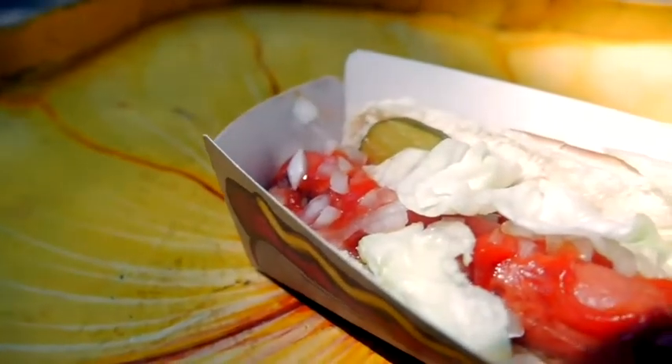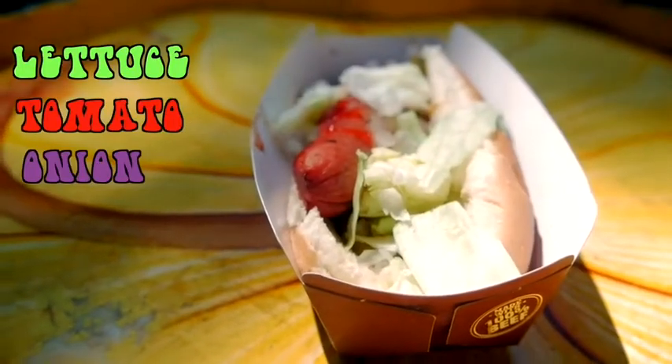The Whopper Dog contains all the same ingredients that a normal Whopper has — lettuce, tomato, onion, pickles, ketchup, mayo. The one thing I wish it had was some form of cheese. I definitely think I would instantly like it a lot more.